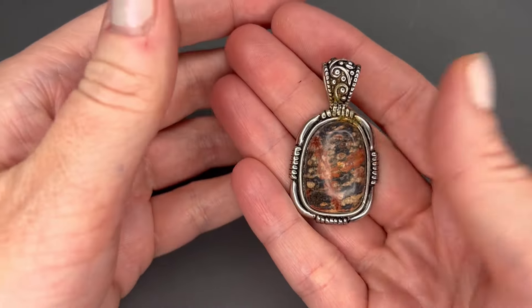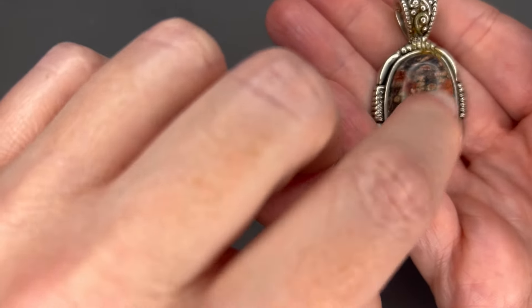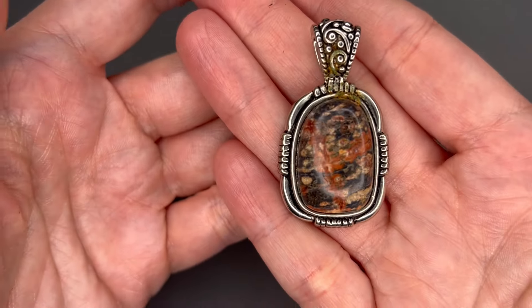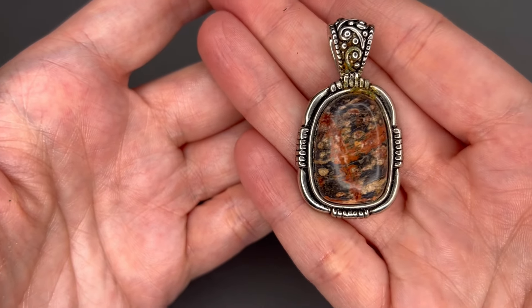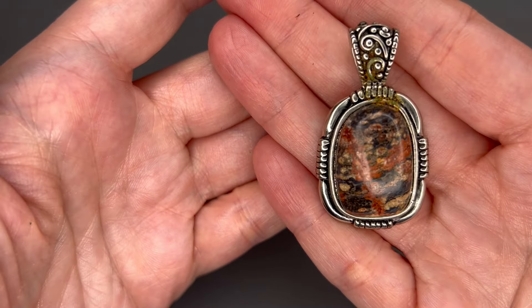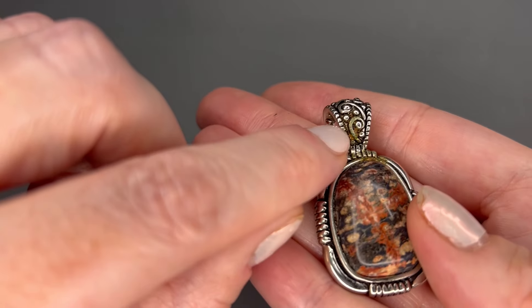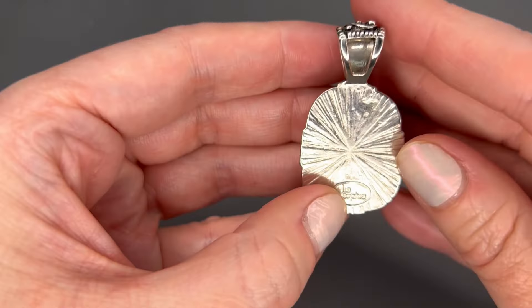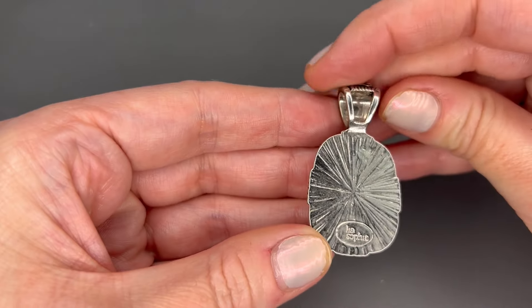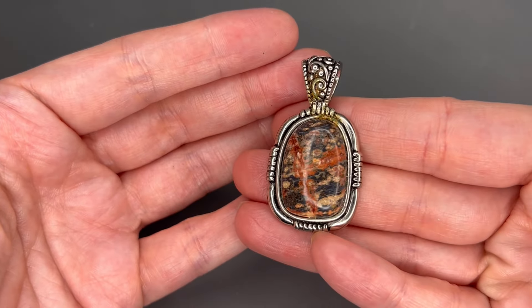Next we have a pendant by Leah Sophia. That may be a real stone in there — it is cool to the touch and kind of looks like a crazy lace agate. It is on a silver tone chain. There is some wear on the bail and a little bit of gunk, so it will need a cleaning, but otherwise it looks like it's in good shape. We'll do $4 on that.